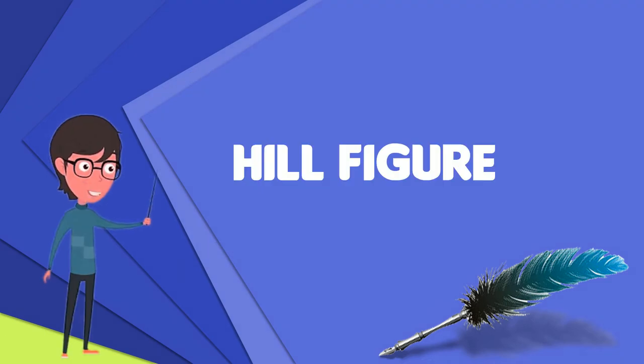A hill figure is a large visual representation created by cutting into a steep hillside and revealing the underlying geology. It is a type of geoglyph usually designed to be seen from afar rather than above. In some cases, trenches are dug and rubble made from material brighter than the natural bedrock is placed into them. The new material is often chalk, a soft and white form of limestone, leading to the alternative name of chalk figure for this form of art.